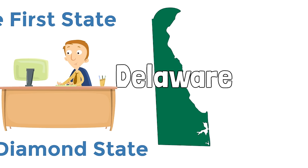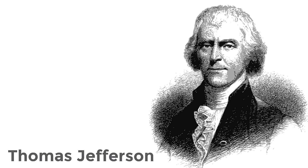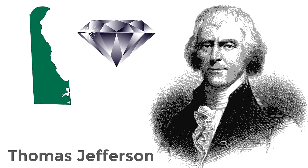Delaware is also called the Diamond State. Is it because there are a lot of diamonds in Delaware? Actually, this nickname came from a legend about Thomas Jefferson himself. According to the legend, Thomas Jefferson called Delaware a jewel because of its location along the Atlantic. So Delaware became known as the Diamond State because of the nickname Thomas Jefferson gave it.